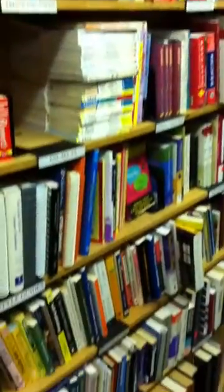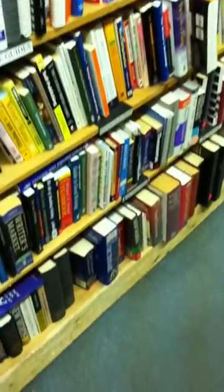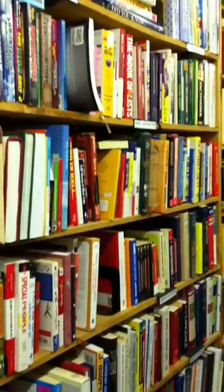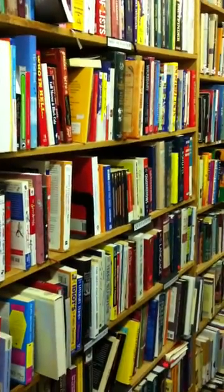Languages and reference — we've got here anything from dictionaries, thesauri, French books, foreign language. Our number one requested book of all everything we carry are Spanish-English dictionaries — can you believe it? Spanish-English dictionaries.